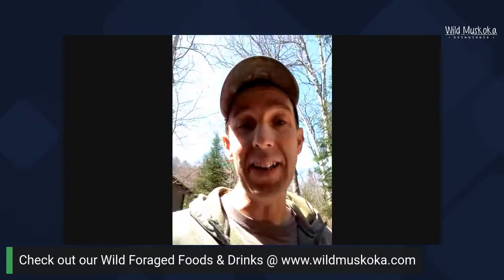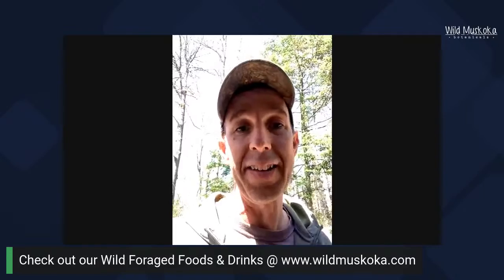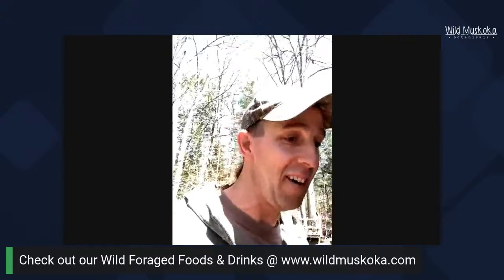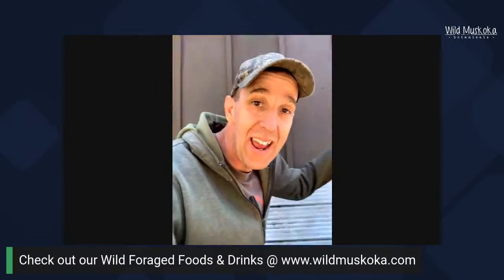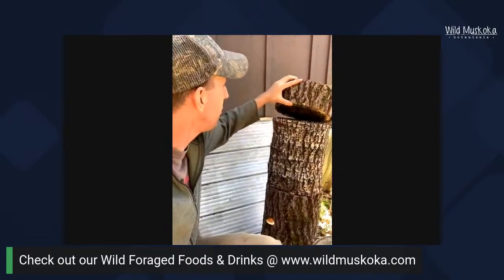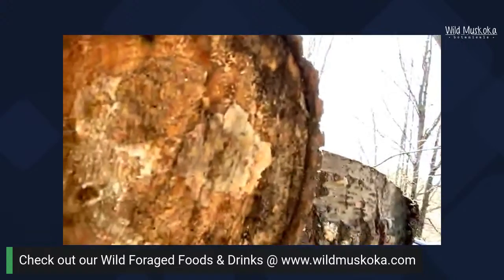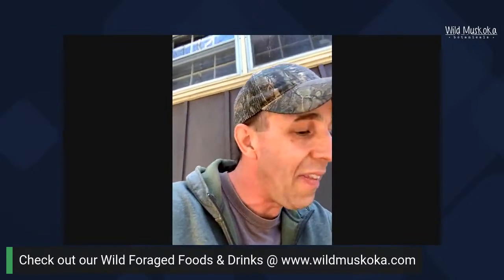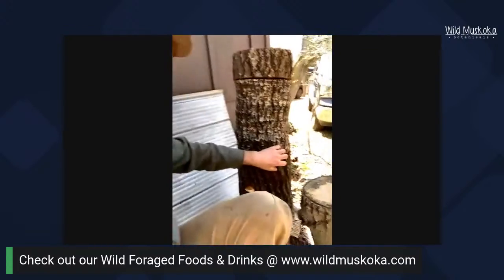We're going to take a little detour from wild plants and chat about our mushroom setup. Some of you may know we also run a mushroom growing course. Beside me we have what's called a log tower — these are poplar logs I cut green, and in between them I put oyster mushroom mycelium. You can see that white in the middle of the log — that's oyster mycelium inoculating between the two logs. In about eight weeks or so, oyster mushrooms are going to start popping out from between the cracks.